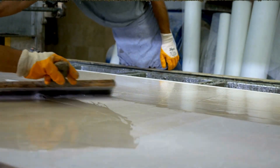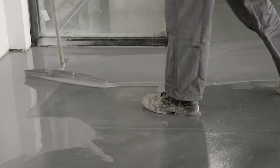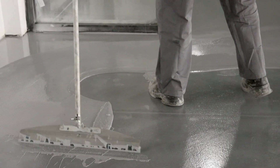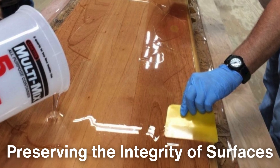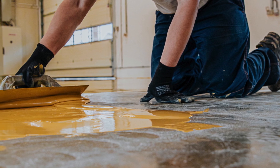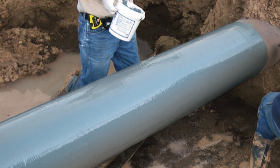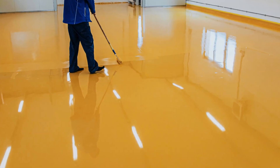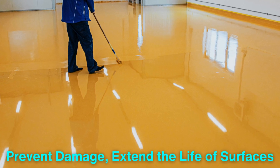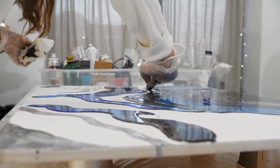Epoxy resin coatings provide an unparalleled level of protection for a wide range of surfaces. From their excellent adhesion and impact resistance to their chemical and water-resistant properties, epoxy coatings offer a durable, long-lasting solution for preserving the integrity of surfaces in both residential and industrial settings. Whether you're looking to protect a garage floor, countertop or industrial machinery, epoxy resin is a versatile, effective and visually appealing option. By creating a strong impermeable barrier, epoxy coatings help prevent damage, extend the life of surfaces and even enhance their aesthetic appeal, making them an invaluable tool in surface protection.